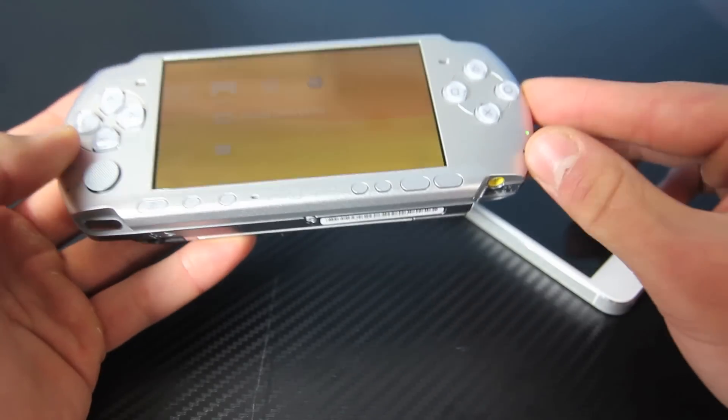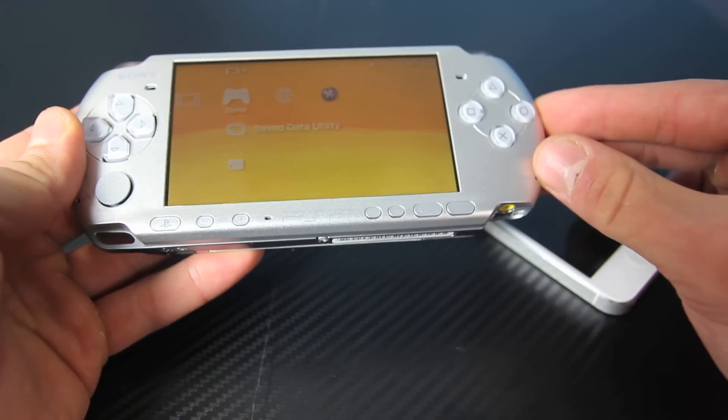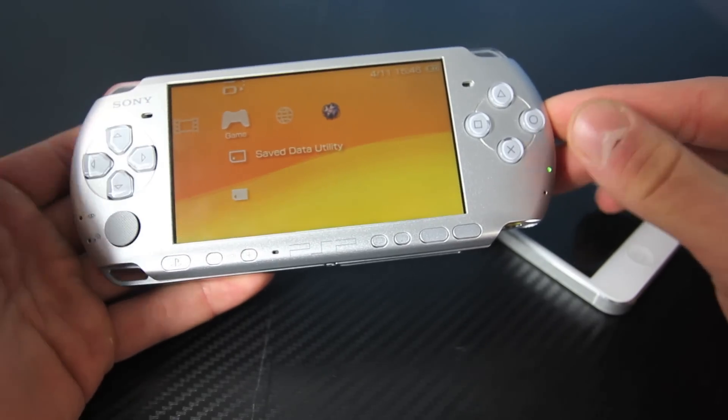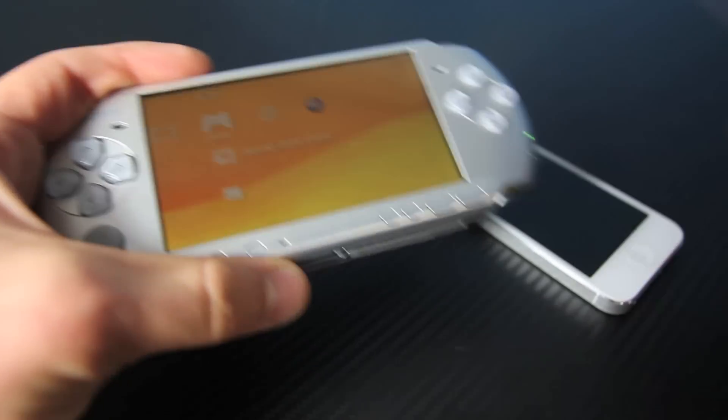I never bothered to make a tutorial because it's not working — it's not at the stage where you can actually play it. But I've had a lot of people ask me to make this video, so I'm just going to show you a PSP emulator running on my iPhone.